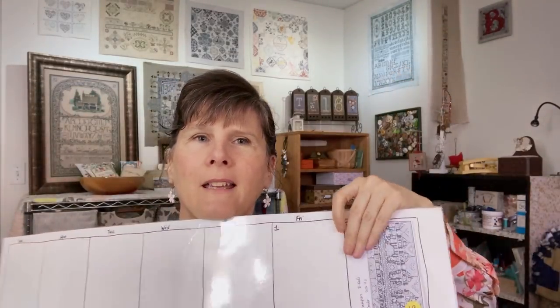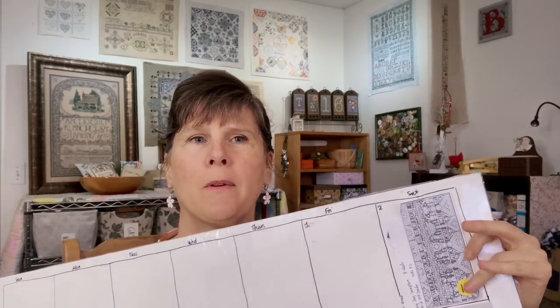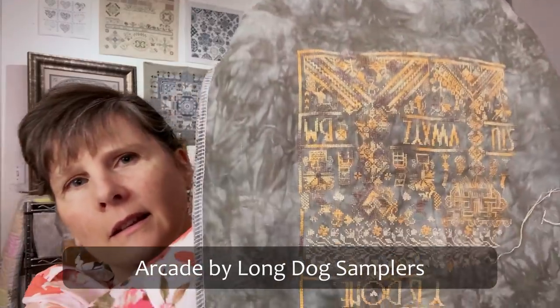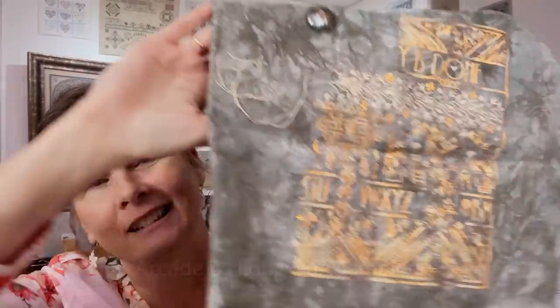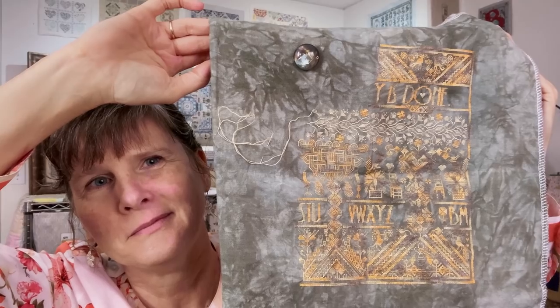On May 2nd I worked on Arcade by Long Dog Samplers. It was a carryover whip from 2019 — a new start in 2019. It's on 40 count Picture This Plus Conifer, using silk threads, one strand of floss over two fabric threads, and it's upside down. It is not finished yet. This is what it looks like so far, so I'll be working on that again on May 2nd.